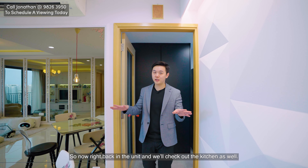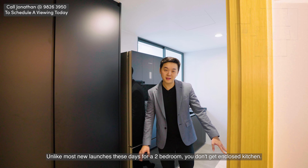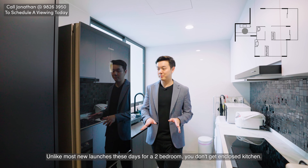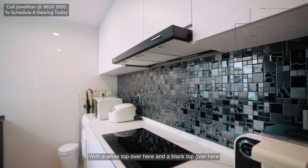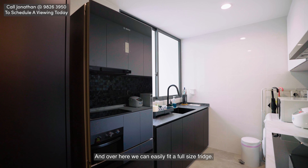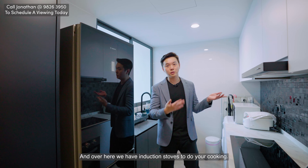Back in the unit, let's check out the kitchen as well as the two bedrooms, starting with the kitchen first. Unlike most new launches these days for a two-bedroom, you don't get an enclosed kitchen, but this one you do. They've done up the kitchen very nicely with a white countertop on one side and a black countertop on the other — the same accents but in different tones. Over here you can easily fit a full-size fridge, and there's an induction stove for your cooking.